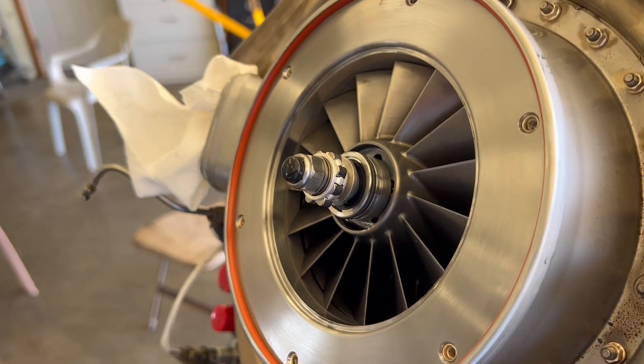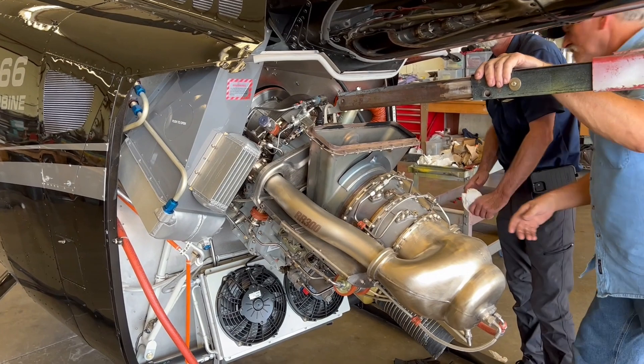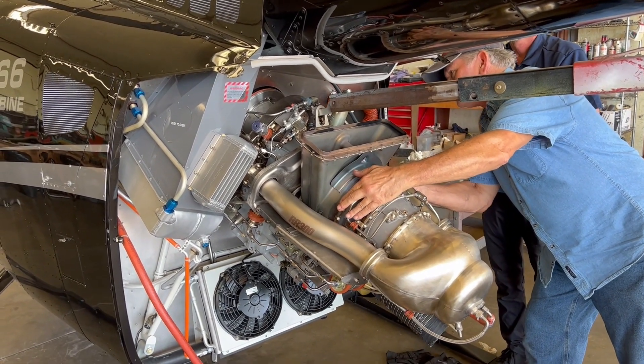Looks like we're putting more and more parts on all the time here. Reinstalling the engine.